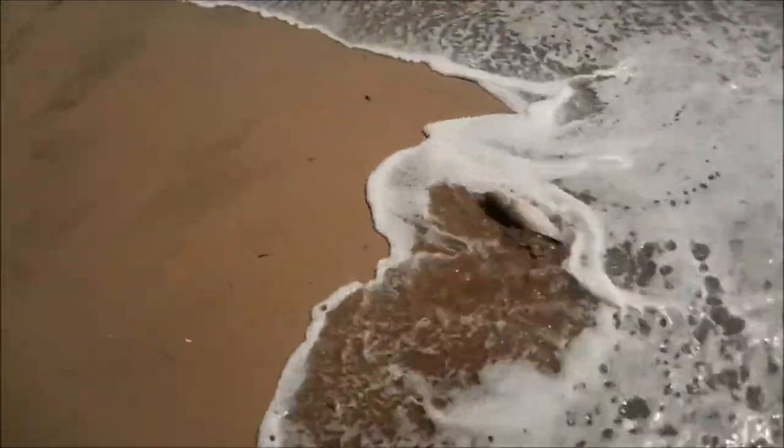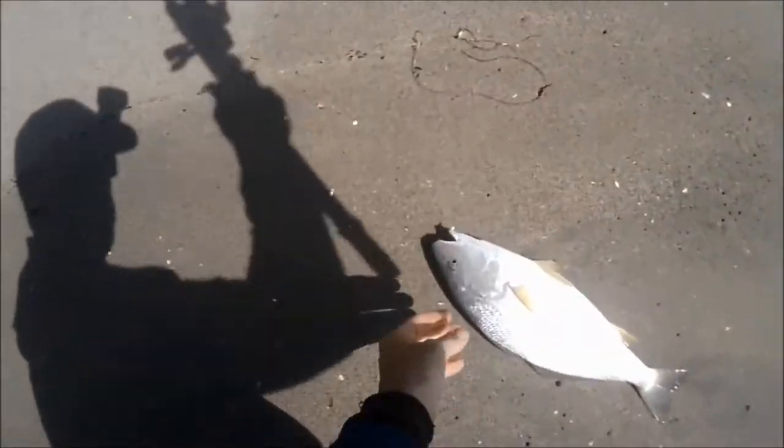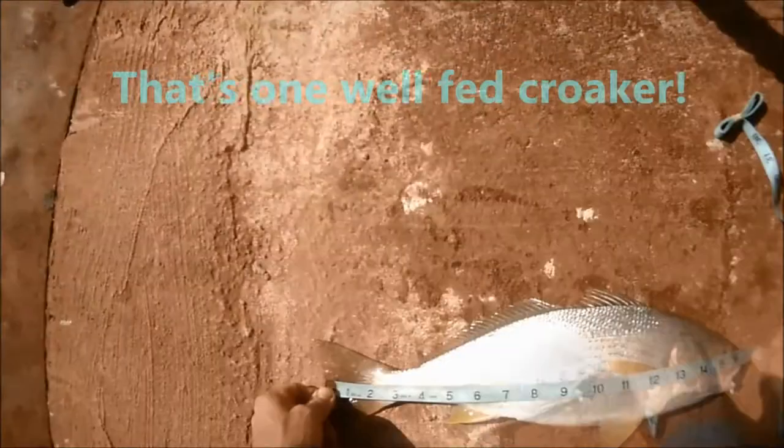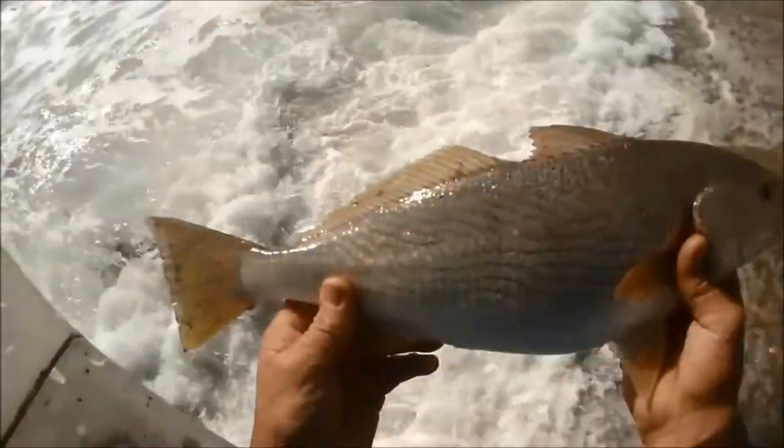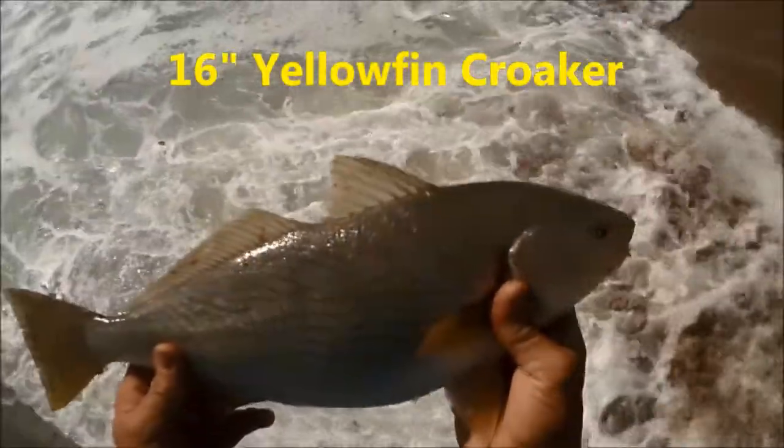There we go, that's a toad! Nice. See what this guy measures — that is one nice croaker. All right, Mr. Croaker, thank you very much.